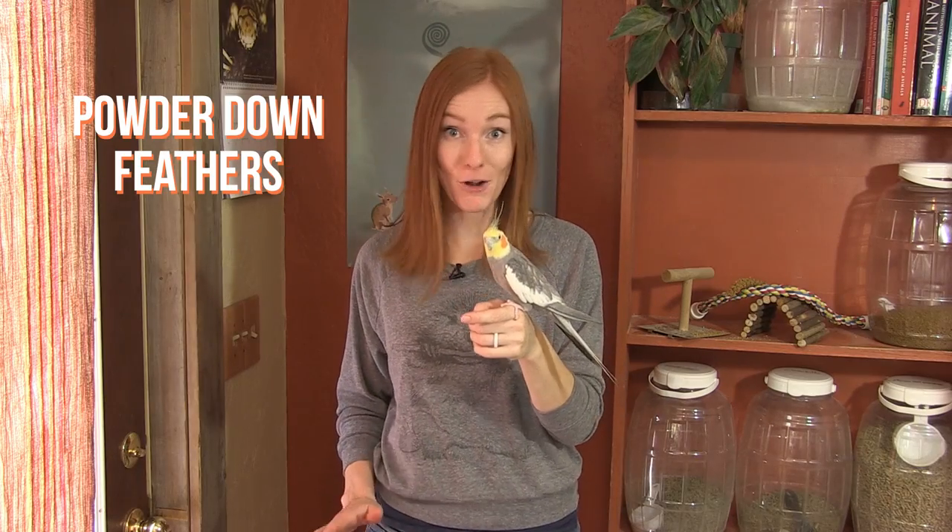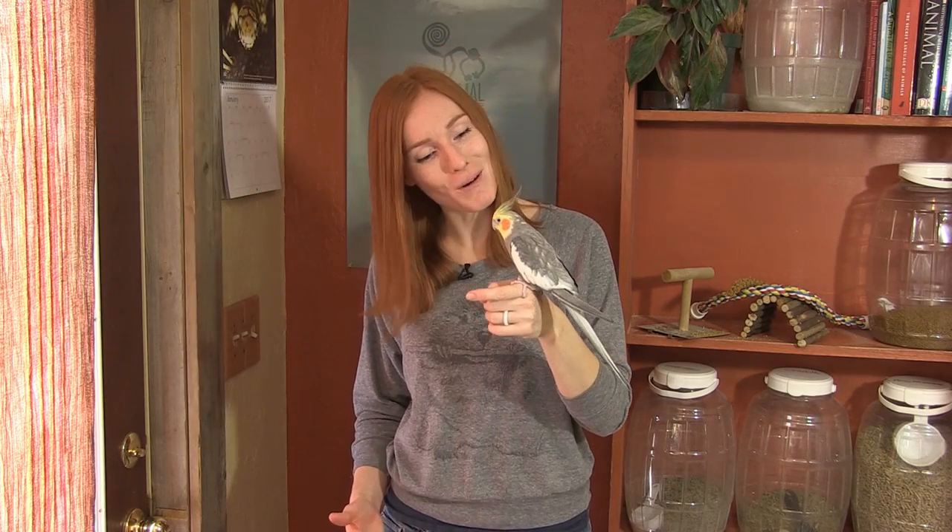One thing that many people overlook is the amount of dander that cockatiels produce. Their underlayer feathers are called powder-down feathers. They keep the bird warm, but as they groom themselves, the feathers slowly disintegrate, creating a white dust that covers everything. These guys are not good pets for people with asthma or other respiratory sensitivities.